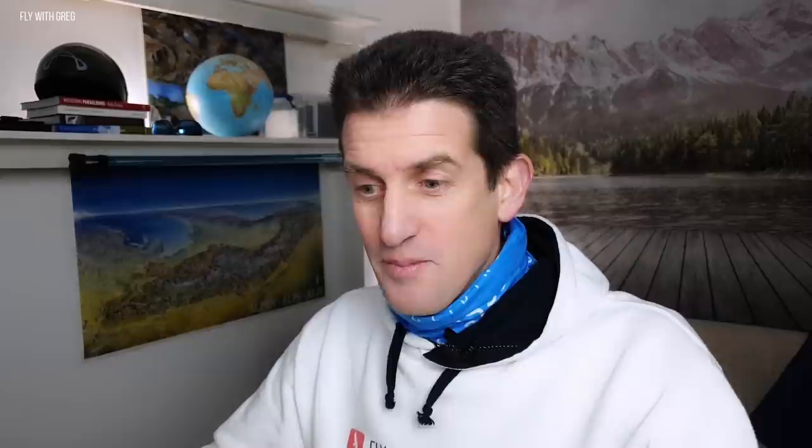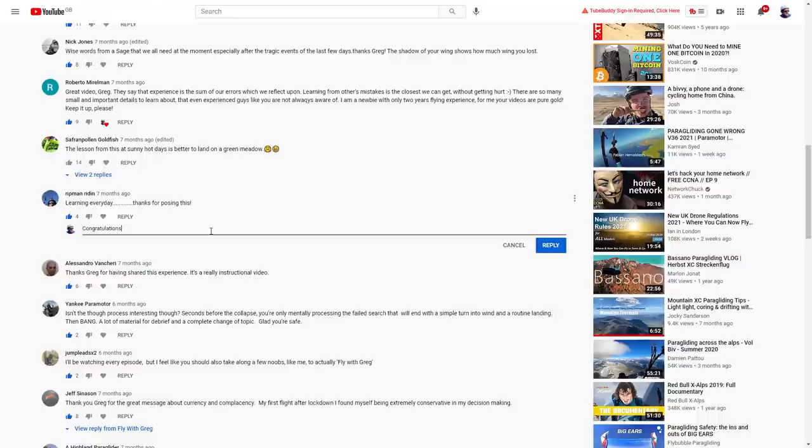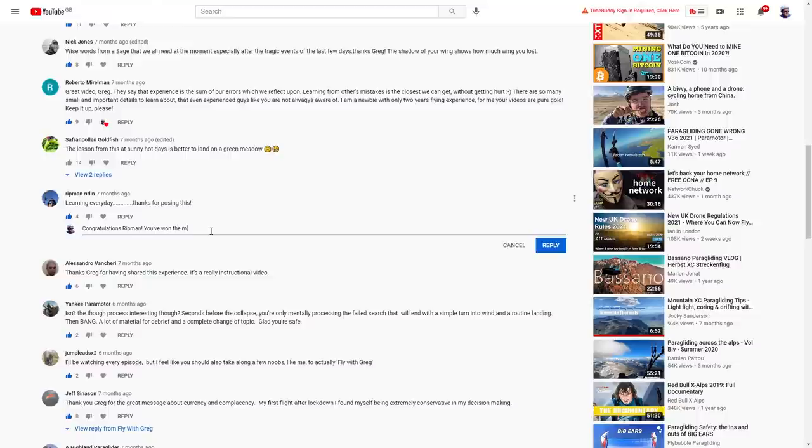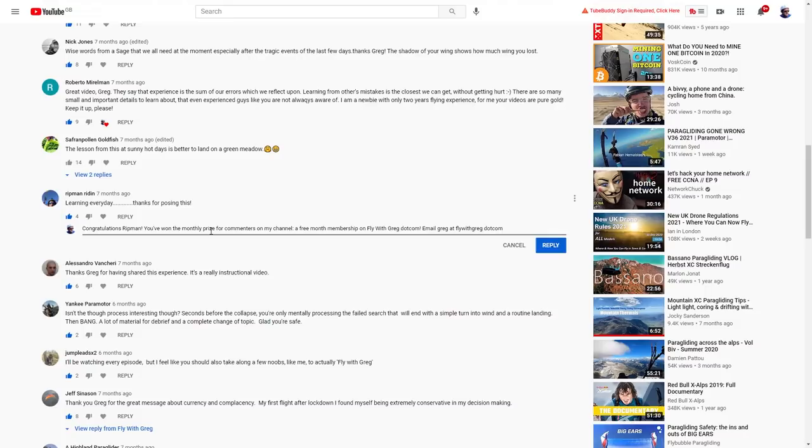Which reminds me — this month's prize winner. Let's go find a random commenter from last month — random video, random comment. Ripman Riding. Congratulations Ripman! You've won the monthly prize for commenters on my channel — a free month membership on flywithgreg.com. Email me and I'll set you up. If you'd like a chance to win a prize, comment on any of my videos and you might be the lucky winner at the end of the month.